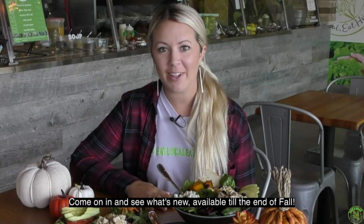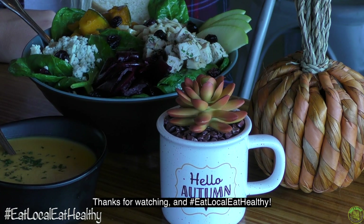Come on in and see what's new — available till the end of fall. Thanks for watching and eat locally healthy.